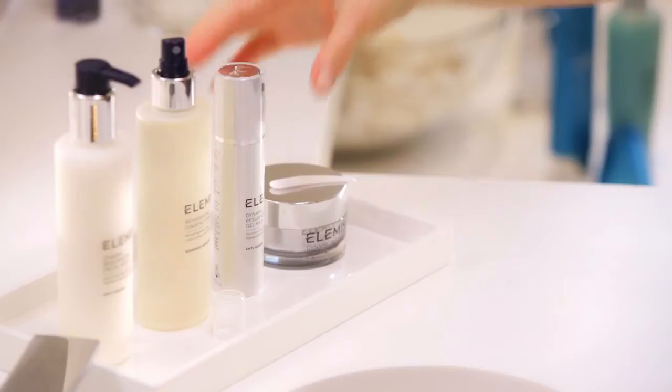Twice weekly, apply the Dynamic Resurfacing Gel Mask and leave for 10 to 15 minutes, experiencing this amazing tingling sensation as it clarifies the skin. The Dynamic Resurfacing System contains a patented trio of enzymes — a tri-enzyme combination of subtilazine, protease, and papain.